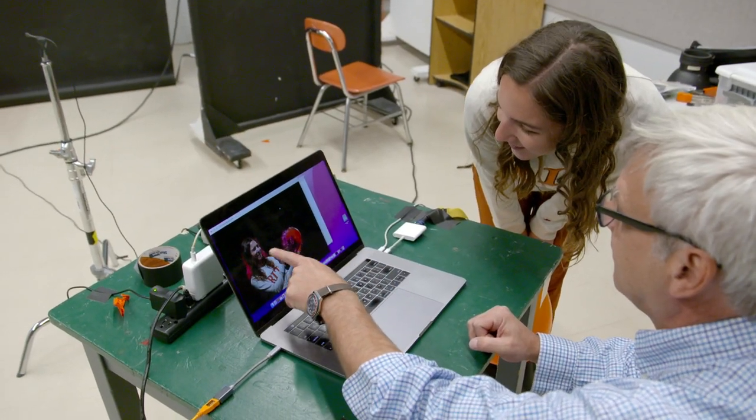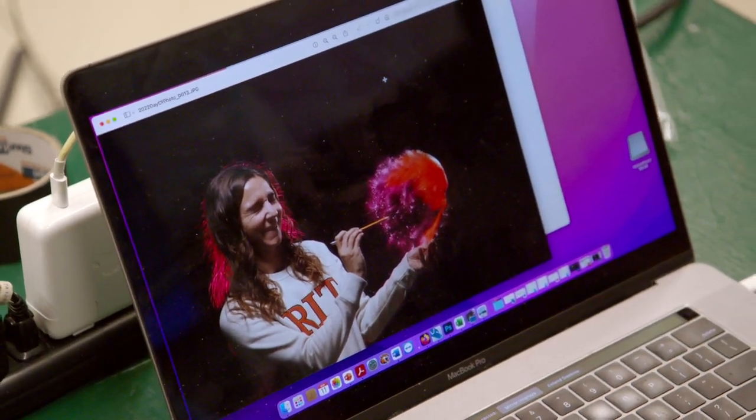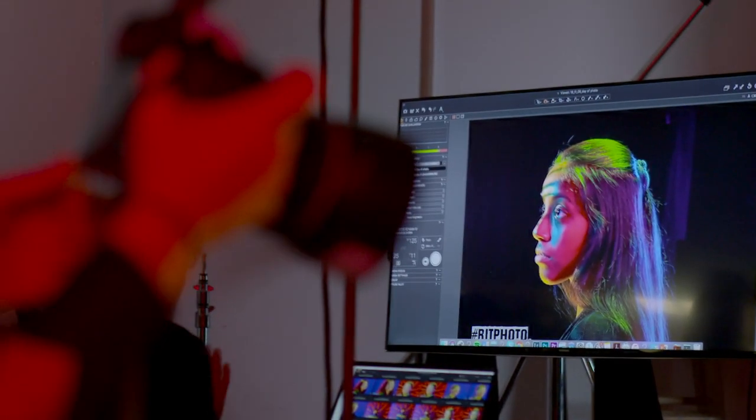The RIT Photosciences program does a really great job of blending photography with science. You learn a lot of different aspects of what goes into scientific photography, from forensics to surgical to microscopy, and they really set you up for a good future with all the connections you make at RIT, a really strong background in photography, and all the equipment you have access to. I think it's a really great program.